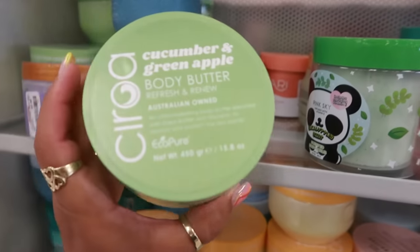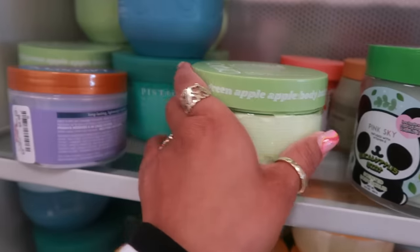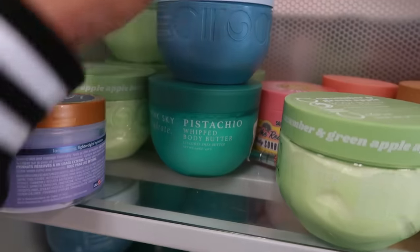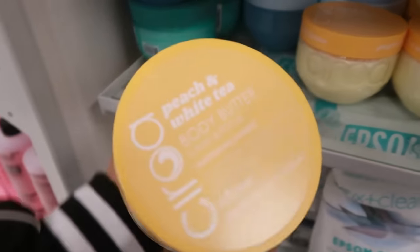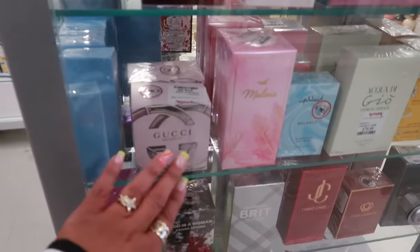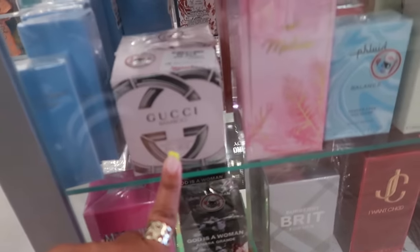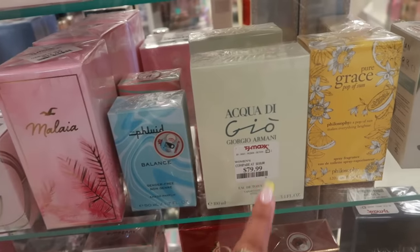This brand has the body butter cucumber and green apple for $8. I see Pistachio Pink Sky whipped body butter — so that's a different brand — almond milk and hyaluronic acid, and there's peach and white tea body butter. $7.99 — how much was this one? $5.99 for the Pink Sky pistachio. Back over here at the perfume: there's Gucci Bamboo for $80, Fluid Balance — there's two different fluids. Giorgio Armani, that's $80.